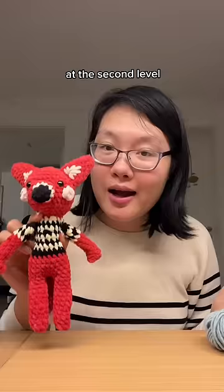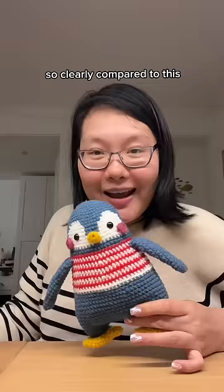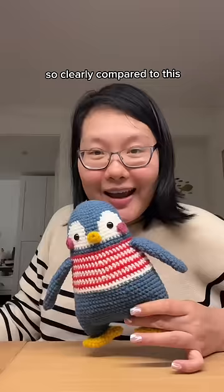The first one looks like this. I know that this is cute but this is way more detailed already. At the second level, I noticed that they don't use these fluffy yarn. Although it's soft, it's not the best for detailed stuff. So I switched yarn and this is the result. You can see every single stitch so clearly compared to this.